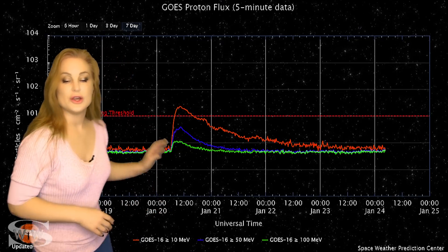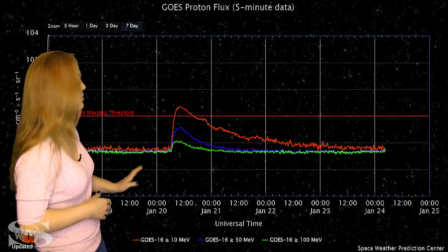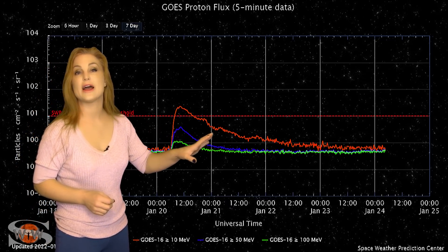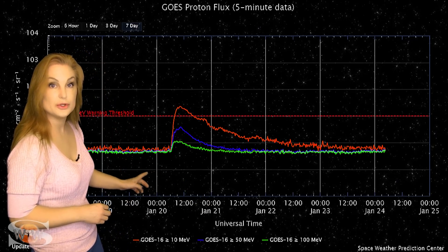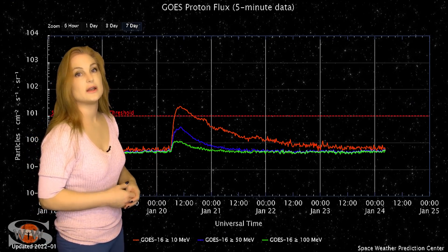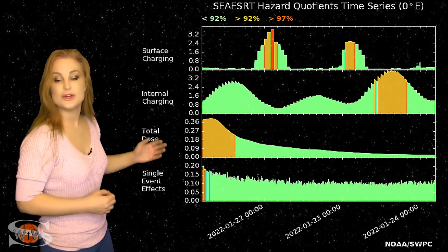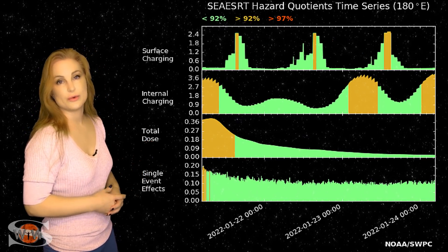Switching to our radiation storm threat meter — back on the 20th, after that big M5.5 class flare, those radiation storm particle fluxes jumped up and passed the S1 radiation storm threat level. But they didn't last all that long, which is good news. This was due to the fact that the solar storm and flare were launched to the west of Earth, so it allowed those fluxes to die down quickly. Both the blue and green traces are also elevated, meaning the spectrum is a bit harder — higher energy particles — which is not necessarily good news for aviation passengers. The total dose for satellites in GEO on the SEAS real-time radiation monitor is elevated into the yellow, due to those solar energetic particle events.